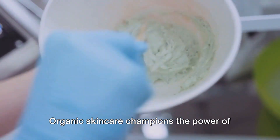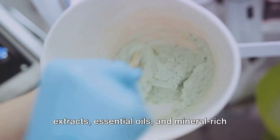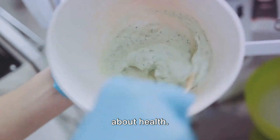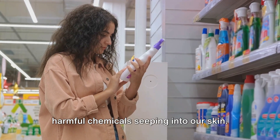Organic skincare champions the power of nature, harnessing the magic of botanical extracts, essential oils and mineral-rich compounds to rejuvenate our skin. It's not just about beauty, but also about health. Organic skincare eliminates the risk of harmful chemicals seeping into our skin.